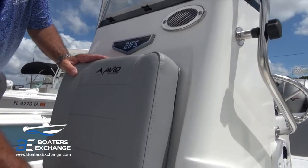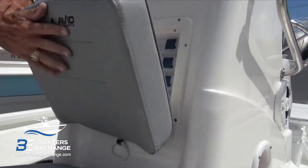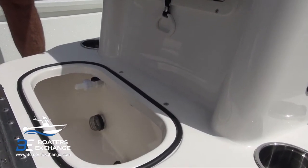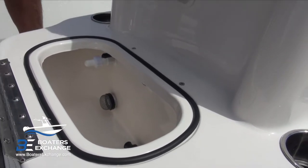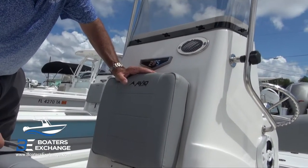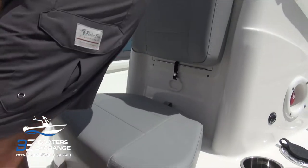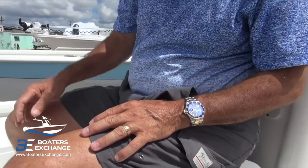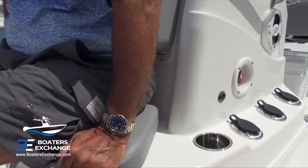On the 21FS there's also an optional tackle storage built into the front of the console — super convenient. Then we have the first of two live wells, which would be your secondary live well; the primary is up front. These are tournament live wells, which is also unusual in the aluminum world. Tournament live wells have the recirculation pump and high-speed pickups. The seating area also has a handhold — often forgotten — with cup holders and built-in rod holders.